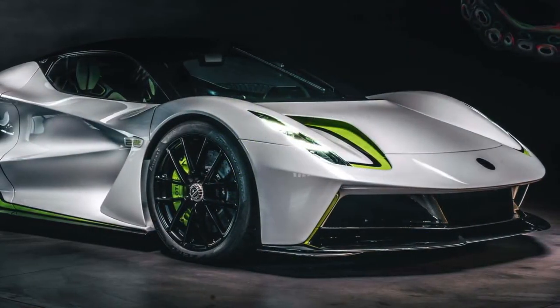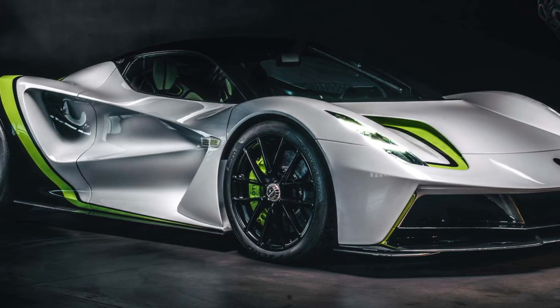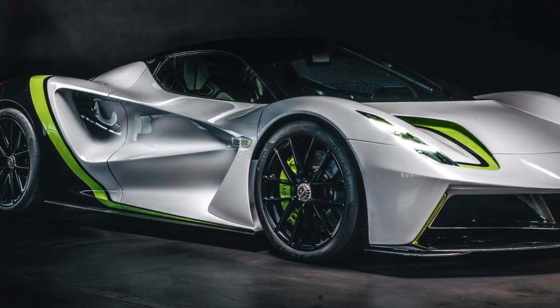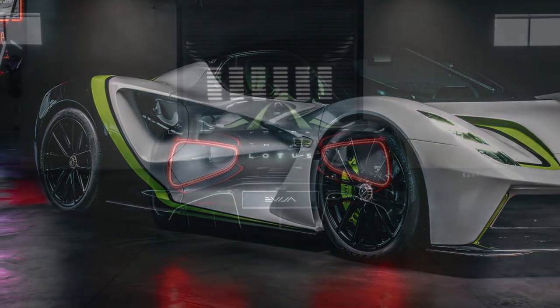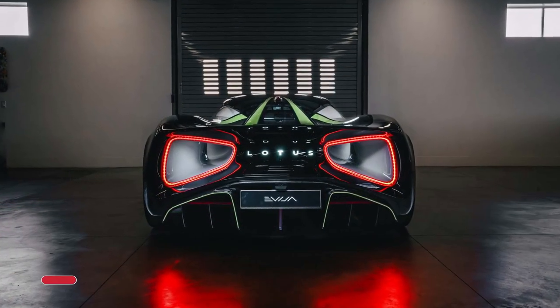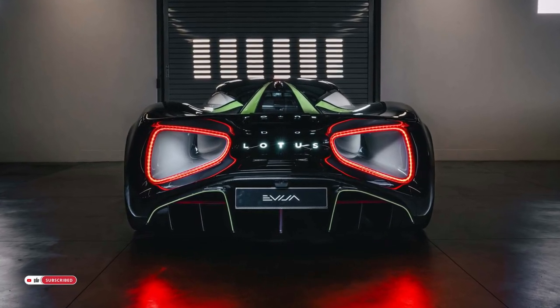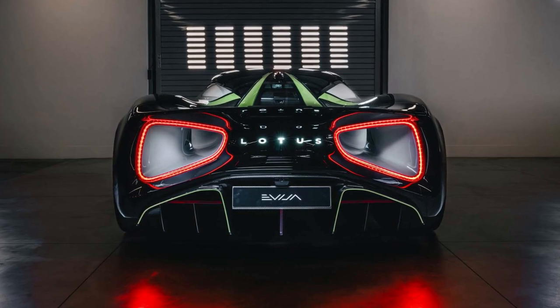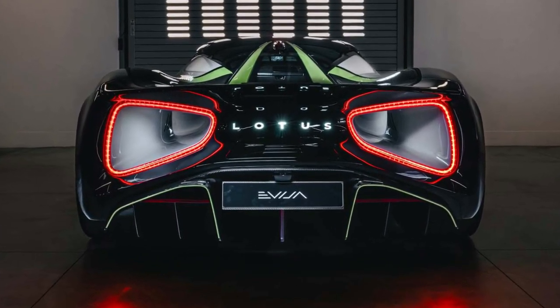Personalization of the Lotus Avija is a significant part of the customer experience, though all versions of the pure electric hypercar are identical in terms of powertrain and performance. At the Quail, the car's power output was revealed as 1,500 kilowatts — 2,039 PS — more than the 2,000 PS announced when the Avija was unveiled, confirming it as the most powerful series production road car ever.